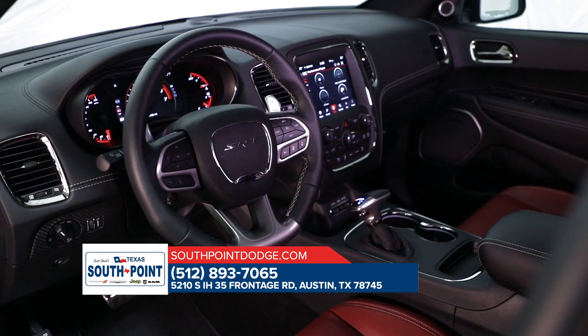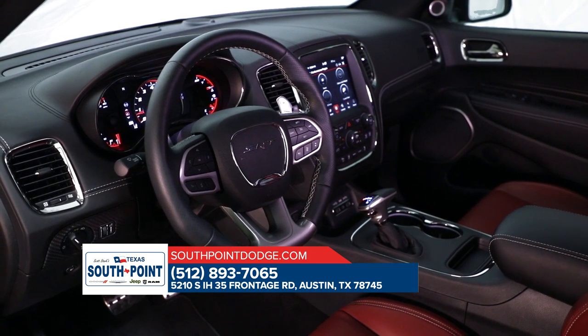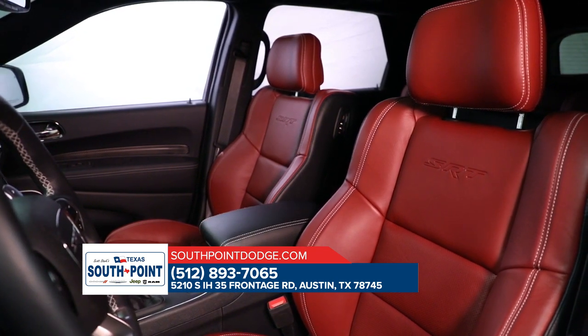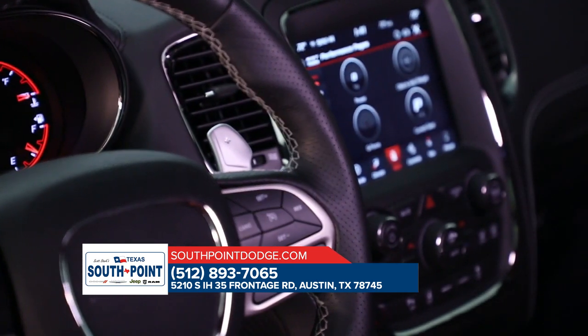The Dodge Durango is rugged enough to handle any adventure you seek. It's also refined enough to make that search a comfortable one with features like available leather trim. The Dodge Durango packs a full-size punch with state-of-the-art features that could make any home entertainment system jealous.